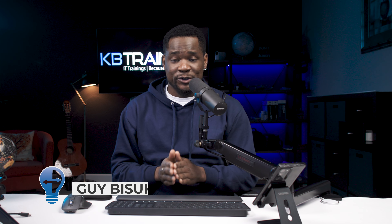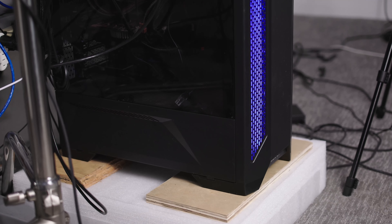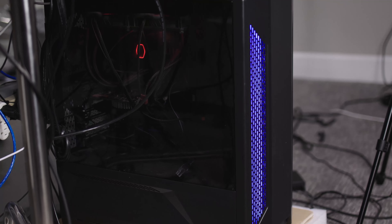Hey, what's up guys, this is GI here with KB Trainings. Today we're going to talk about Windows 11. I'm going to talk about the requirements and everything, and at the end of the video I'm going to do an upgrade on my personal desktop — going from Windows 10 to Windows 11 — and react to what I think of Windows 11 after that.